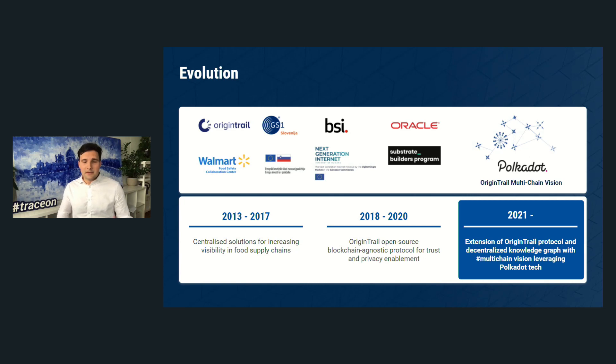This path drew us into interesting programs — we were selected as one of three most fit solutions to tackle food supply chain issues in China for Walmart back in 2017. Then in 2017-18 we also launched the OriginTrail open-source, blockchain-agnostic protocol.